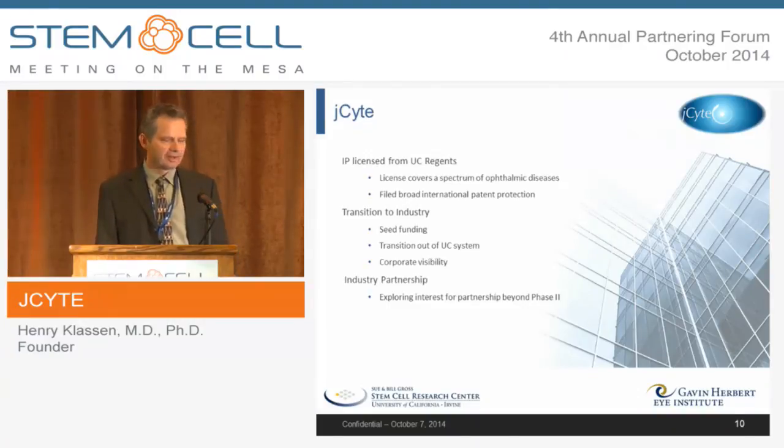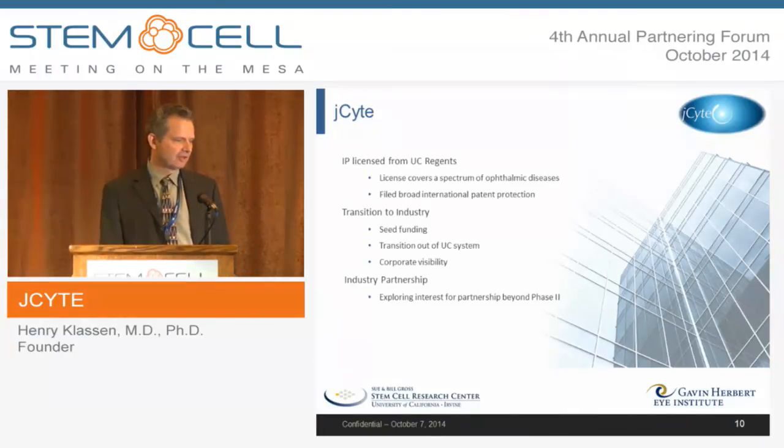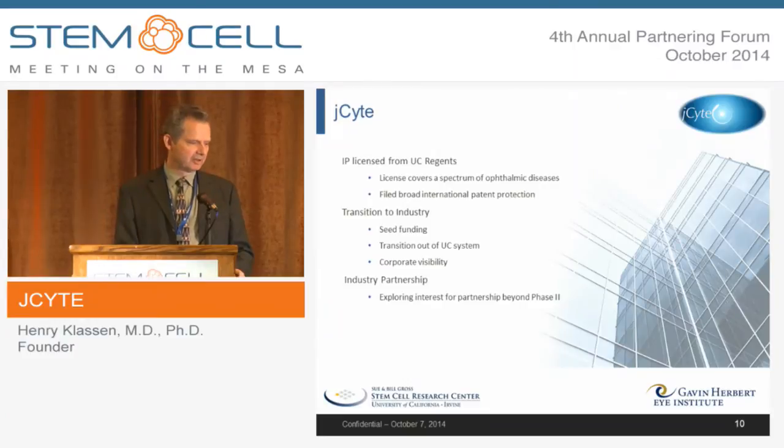J-Cite is a virtual company that has licensed the IP from the UC Regents and is participating in broad international IP protection. We're now transitioning J-Cite from a virtual company to a more industrial unit — seeking seed funding, increasing corporate visibility, and moving out of the UC system. We're well set up through CIRM to go into initial clinical trials, and we're interested in partnering as we move toward phase two.